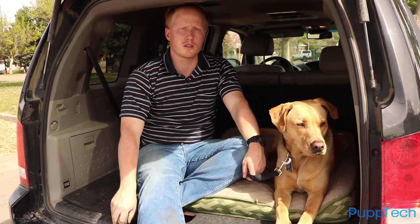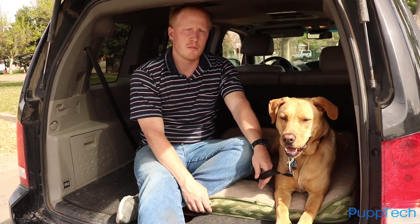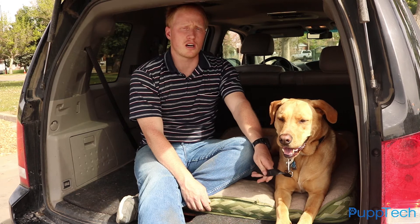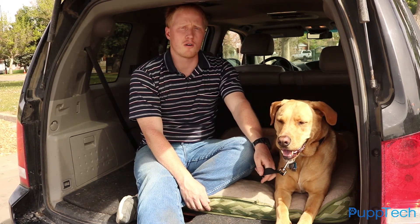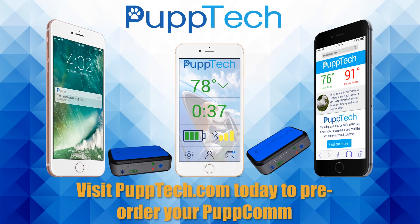By bundling these units with the PupCom, we provide you a complete solution that cools your dog in the car, makes sure you know the dog is safe, and allows passersby to check so they don't smash your windows. Because at PupTech, we know that you didn't get a dog to just leave it at home. We want to make sure that wherever you go with your dog, you'll always be able to know that your dog is safe. Visit PupTech.com today and pre-order your PupCom so that you too can safely spend more time with your dog.